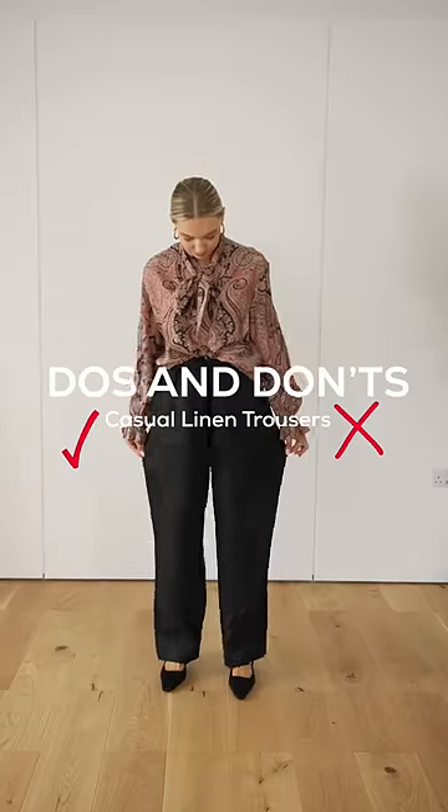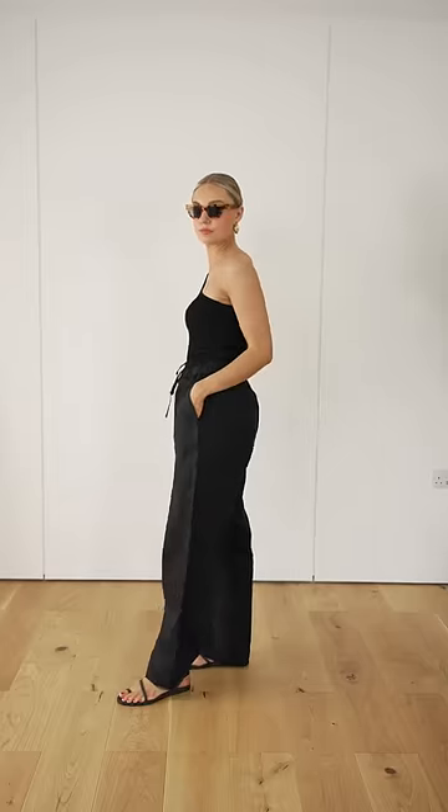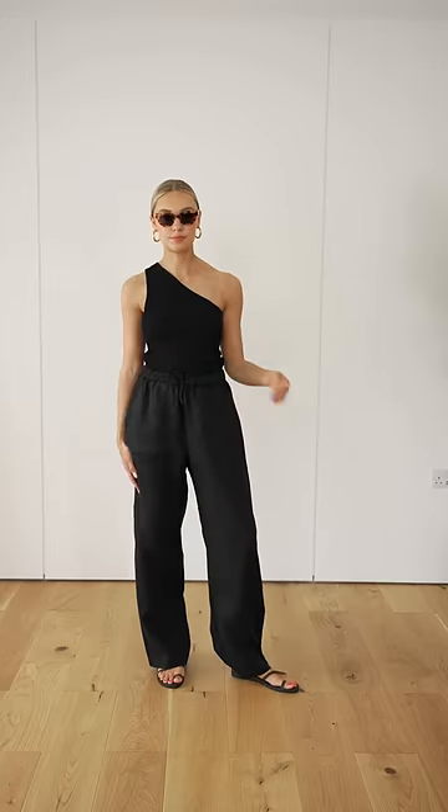Do's and don'ts of casual linen trousers. Don't try pairing this relaxed style of trousers with evening clothes and accessories. The contrast between the two pieces is a little bit too much and they just don't match together. However, you can still dress these trousers up — just try doing it instead with more basic pieces. This top and sandals dresses the outfit up while still in keeping.